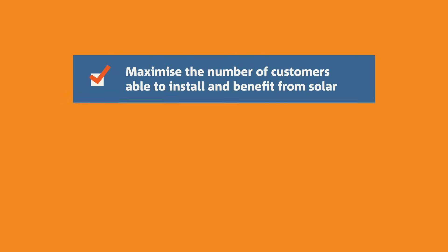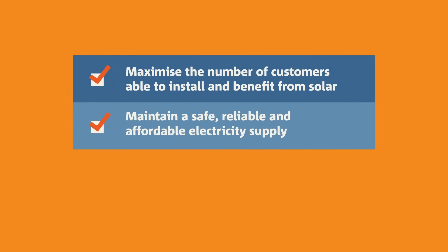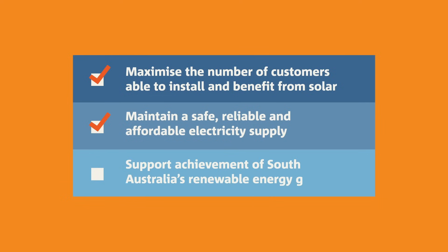Flexible exports mean we better support the growth of solar and we can maintain a safe, reliable and affordable electricity supply, all while empowering South Australia to achieve its renewable energy goals.